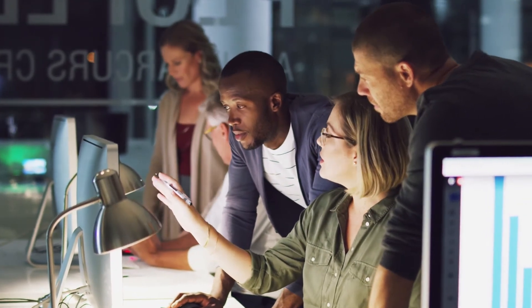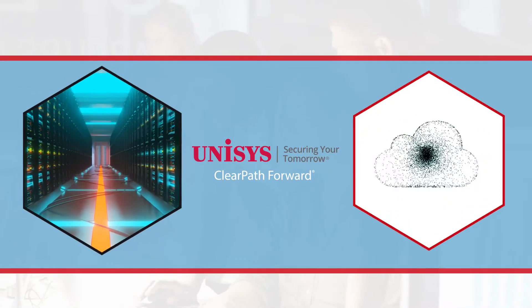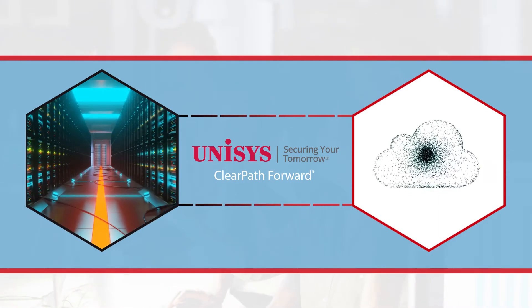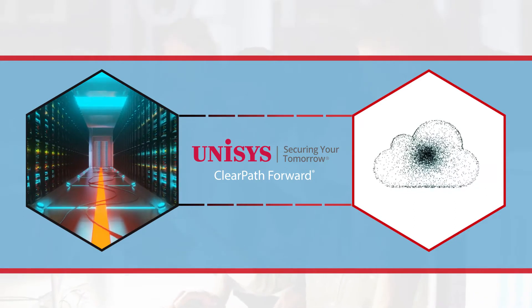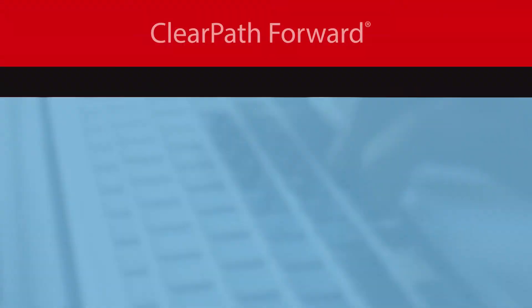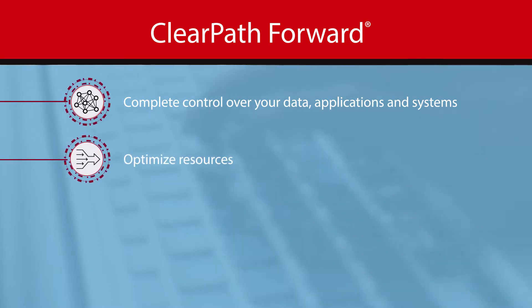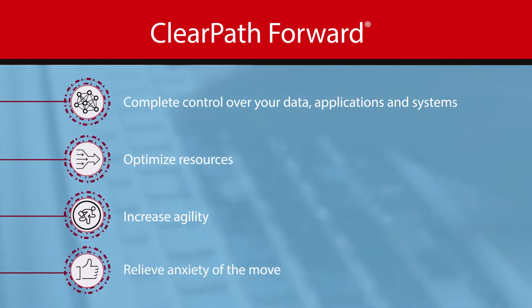No need to stress — you can make this transition and do it seamlessly and securely with Unisys ClearPath Forward. ClearPath Forward helps you fulfill your organizational strategies by getting you out of data centers and into the fresh, dynamic power of the cloud with the inherent security you're accustomed to, while still allowing you complete control over your data, applications, and systems, optimizing your resources, increasing agility, and relieving the anxiety of the move.